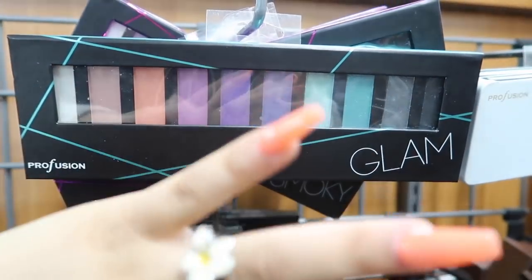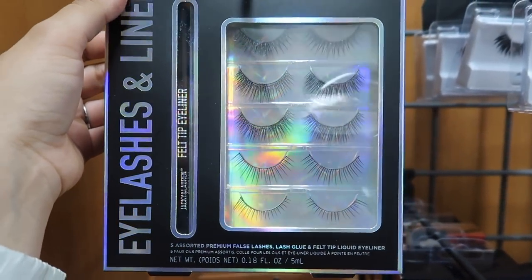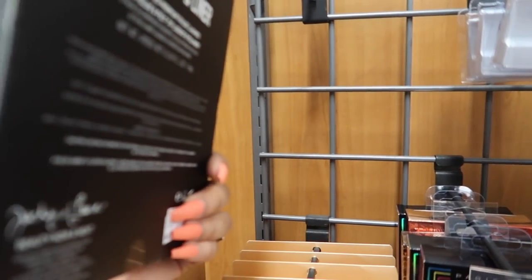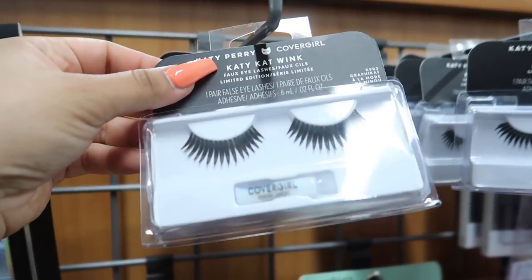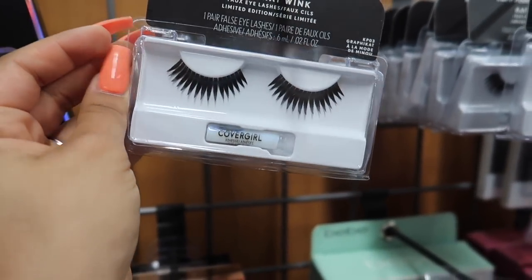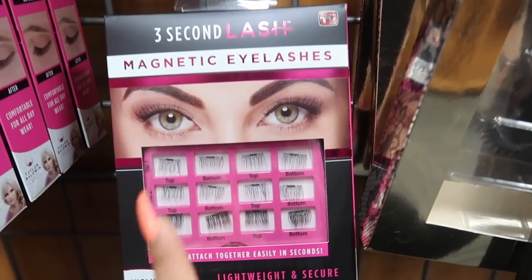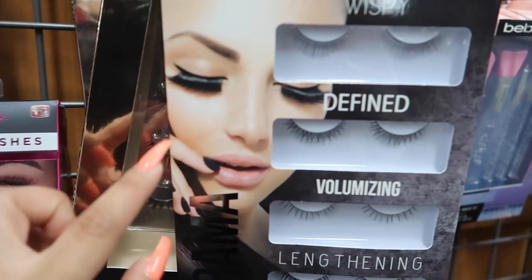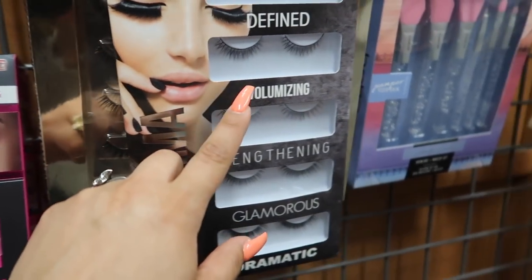They have Beauty Treats Luxe Nudes 12-color eyeshadow for four dollars, a 24-color metallic eyeshadow palette, and The Charm 25-eyeshadow palette in more neutral shades for six bucks. There's also a Profusion Glam palette with colorful shadows. For lashes, they have Jackie and Lauren lashes for five dollars, Katy Perry x CoverGirl lashes for two dollars, and magnetic lashes — I've always been curious if those work!